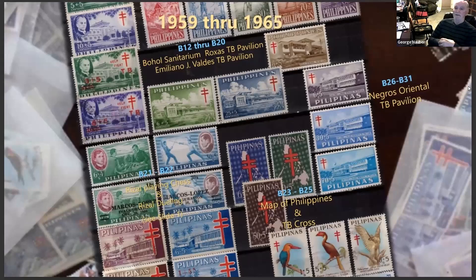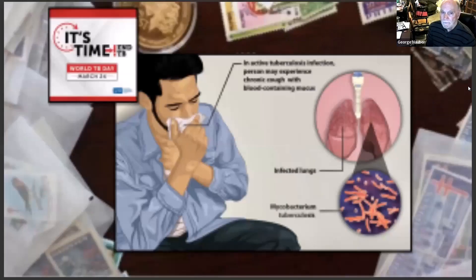From 1959 to 1965 — six years — they loved the semi-postal stamps. They all had the tuberculosis cross on them except for one pair, and they had pictures of the sanitariums, or pavilions as they called them. There are three different sets. The B21 and B22 over on the left are the Jose Rizal stamps — I'll show you those in just a second.